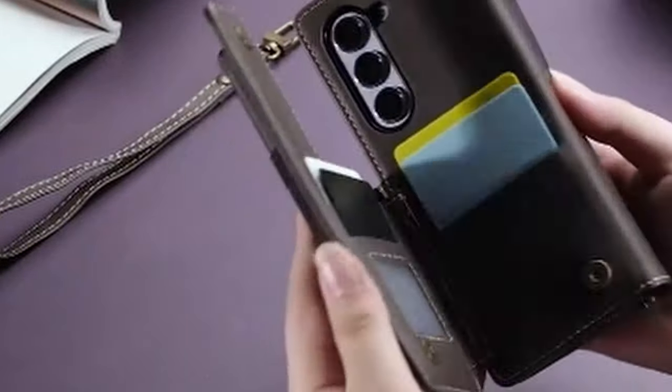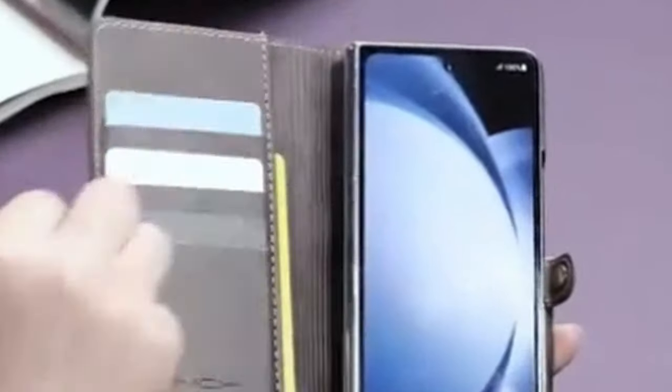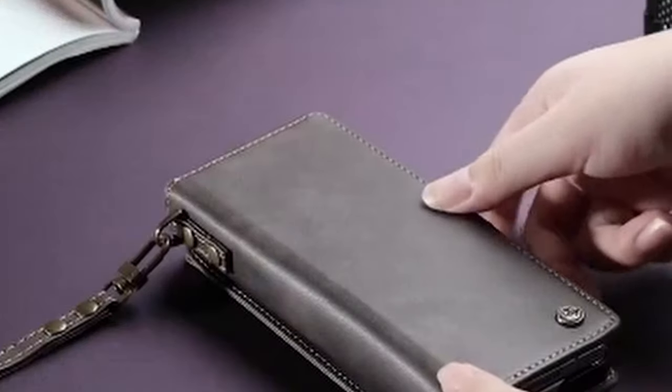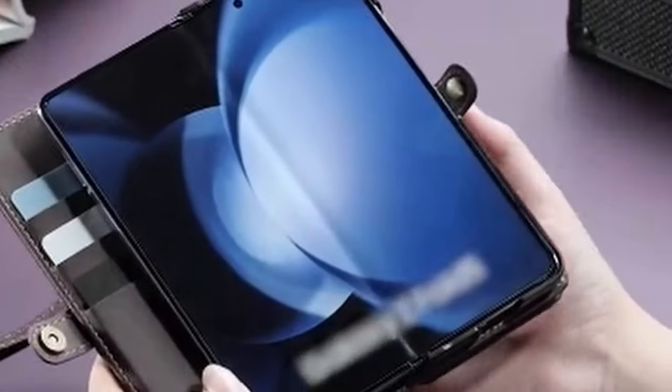So guys, this was the video about the 5 best Galaxy Z Fold 6 wallet cases. All the links are given in the description, do check them out. If you enjoyed the video, be sure to hit the like button and subscribe to our channel for more videos. Thank you.